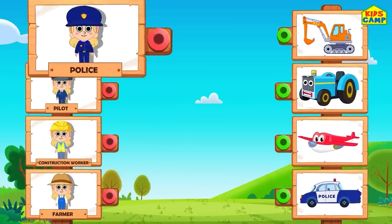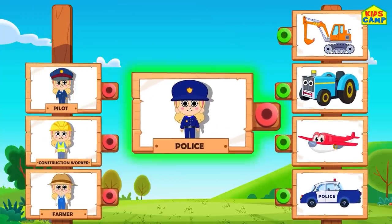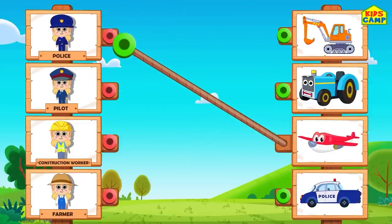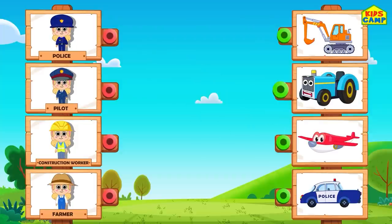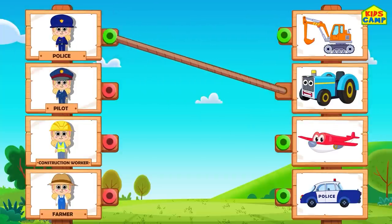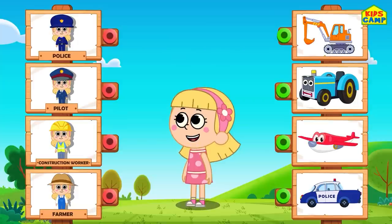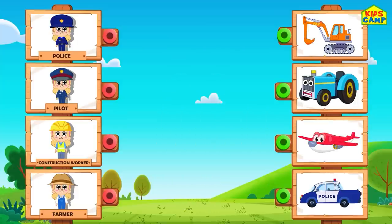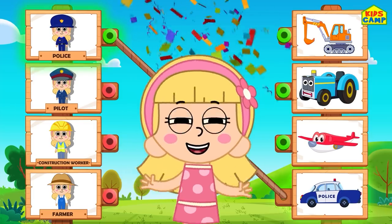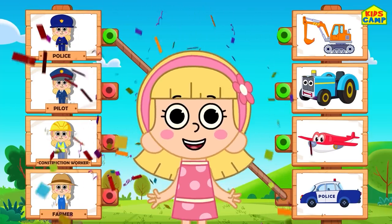Which vehicle will the police use? An airplane? No. A tractor? No way. Hmm, I know - a police car! That's right! Yay!